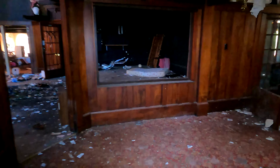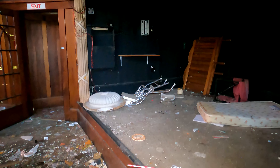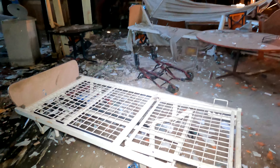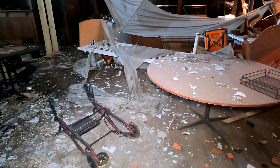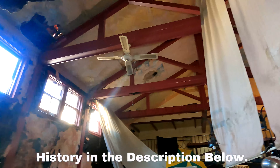I was given this location by someone — he knows who he is — so thank you very much, I really appreciate that. This place looks amazing. I'm assuming it was some sort of restaurant or wedding reception area. As always, if I find out any information I'll put it in the description below and put something on screen.